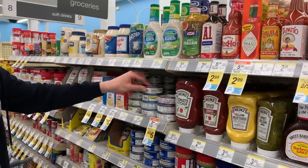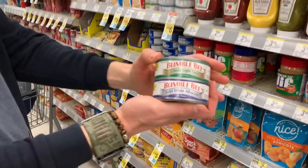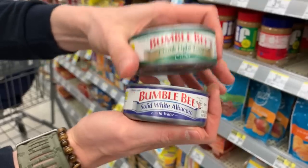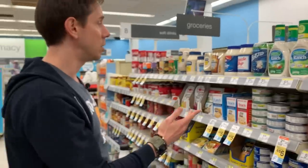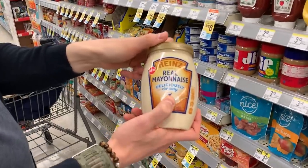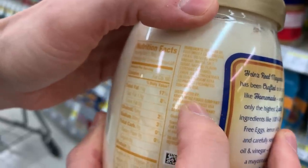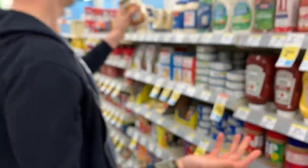They have a couple of tuna options. When you have the choice between solid white albacore or chunk light, choose chunk light — albacore are really big tuna, high in mercury. Chunk light is made from smaller tuna, so way less mercury. But you're not going to find any good mayonnaise here — all the mayo is garbage. The Heinz mayo is made with soybean oil, which is GMO, tons of filler, and EDTA, a nasty preservative that covers up the rancid smell of fat.